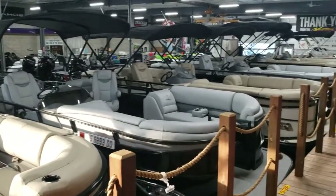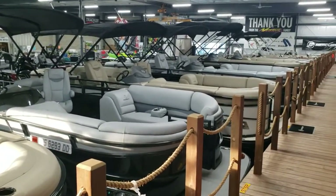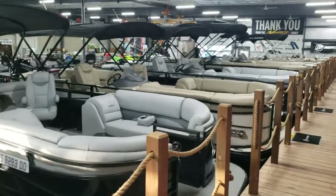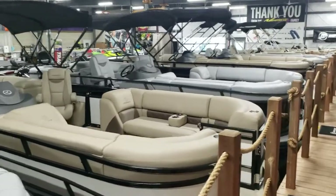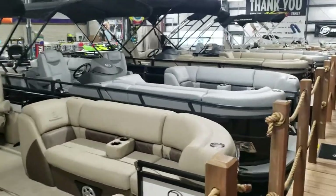We also have about six or seven more of these outside that we could not fit in here. We have pretty much every model in stock, all colorways, all motor options.